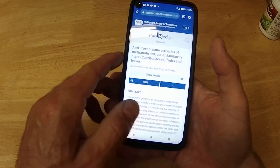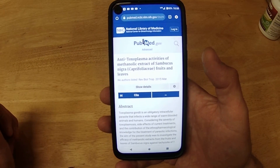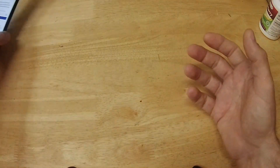Like I said, I'm not trying to practice veterinary medicine here — I'm just telling you what I've been doing. I'm going to pin a comment at the top with links to these studies on PubMed. I don't think I can do it in the description, but I'll put them there.